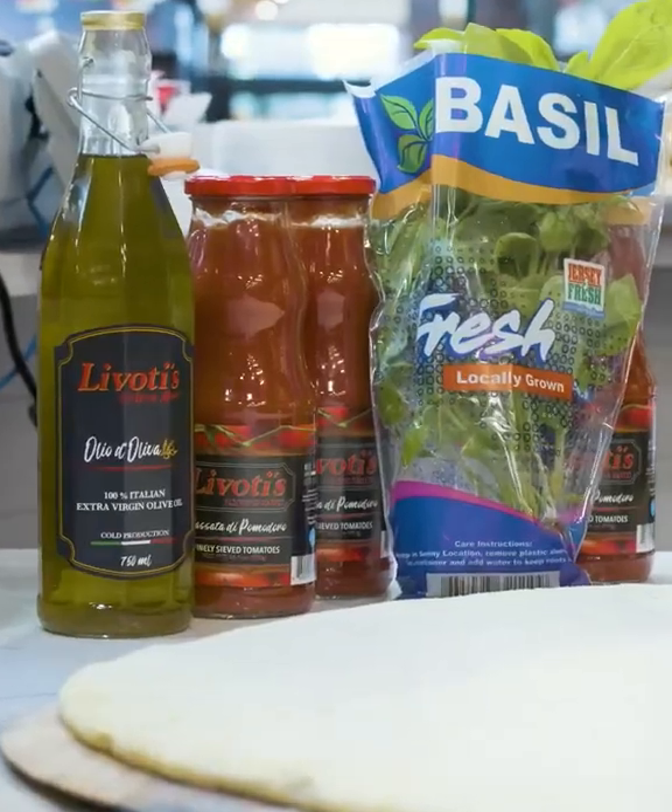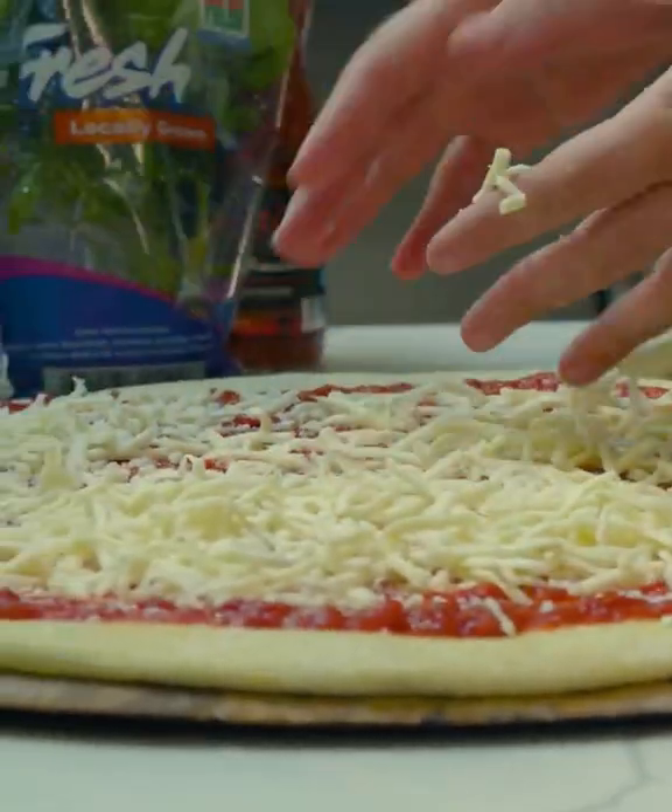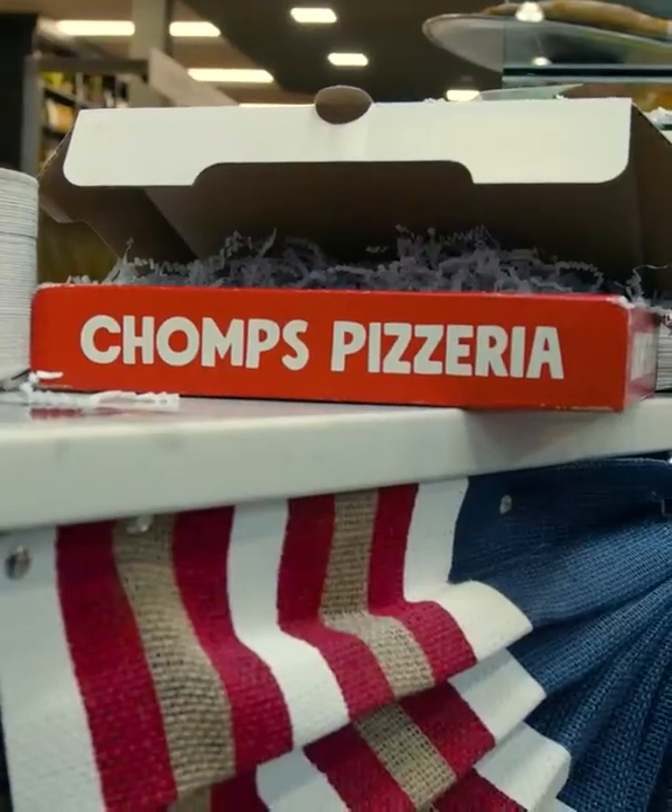We like to make pizza the authentic way. Homemade dough, fresh tomato sauce, the best quality shredded mozzarella on the market. And then, of course, Chomps Turkey Pepperoni Meat Stick.